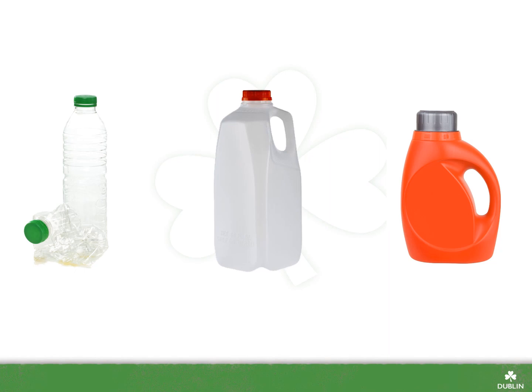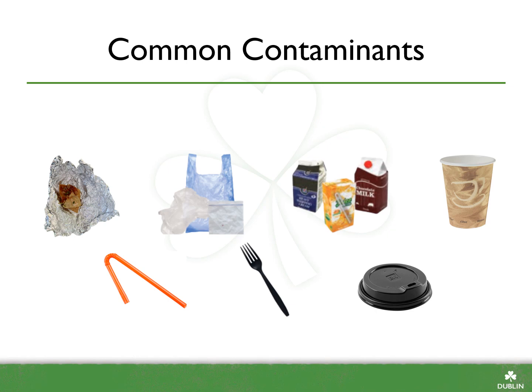Recyclables should be placed in the recycling cart loose with no bags. Here are some common contaminants found incorrectly placed in the recycling. Leftover food should be composted before the aluminum or plastic container is placed in the recycling. Plastic film like saran wrap, plastic bags, and ziploc bags are too flimsy to be recycled. They can jam the machinery at the materials recovery facility and cause the whole sorting process to stop.